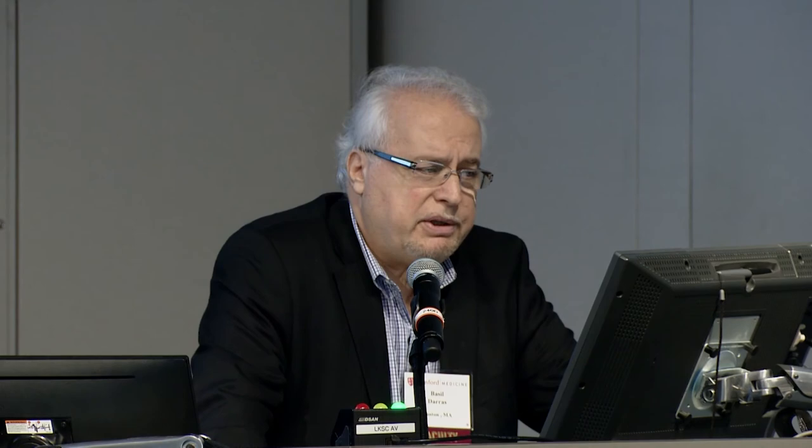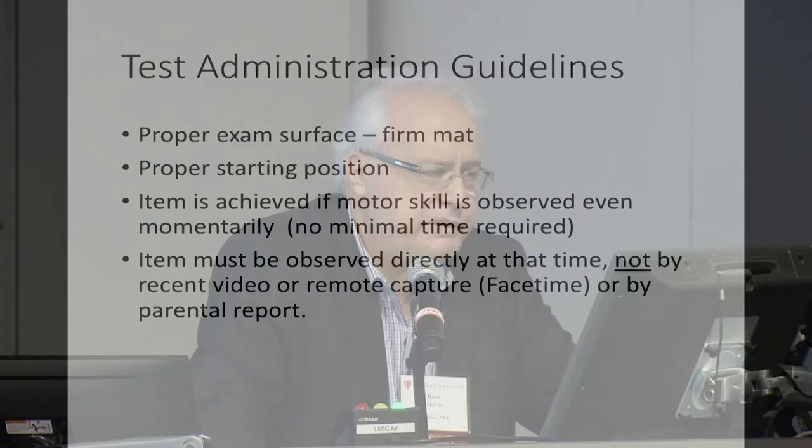I had the opportunity to be introduced to Lina in September of this year at one of the meetings. I think she's from Finland. This paper was published, and at that time I don't think anyone was expecting it would be so important for the conduct of clinical trials for SMA. Proper exam surface, deferment, proper starting position — and if a motor skill is observed, even momentarily, it does count as an item. It doesn't require control for three or ten seconds. Even if it's achieved momentarily, it counts, but it has to be observed directly at that time — it cannot come from a video, remote capture, or by parental report.